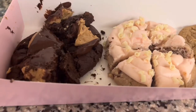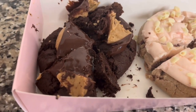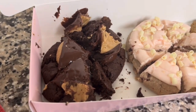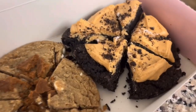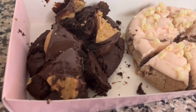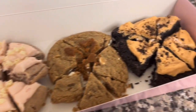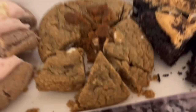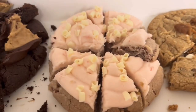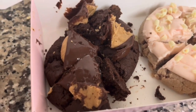The last one I'm trying is the buckeye brownie. I don't really like it as much because you have to really like chocolate, and I don't. The pumpkin one had chocolate and wasn't as bad, but the buckeye brownie is just not one I'd go for. So my ranking: number one is the cookie butter, second is the strawberry cake, third is the pumpkin cheesecake, and fourth is the buckeye brownie.